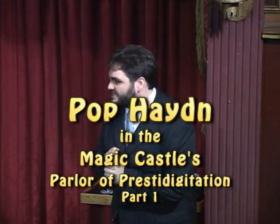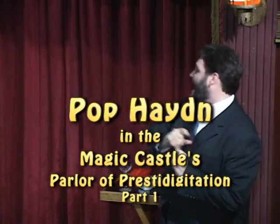Without any further ado, ladies and gentlemen, please welcome the Vice-President of the Magic Castle, Pop Hayden!